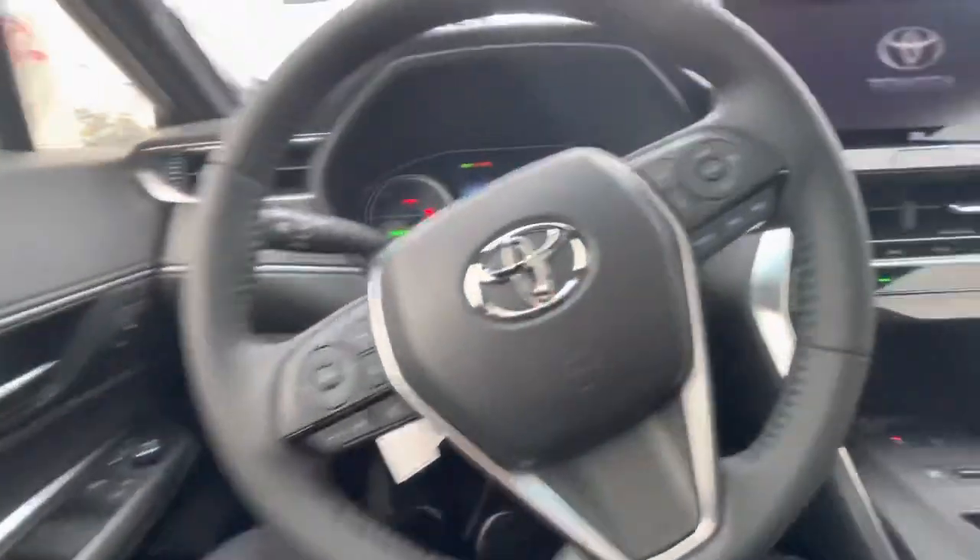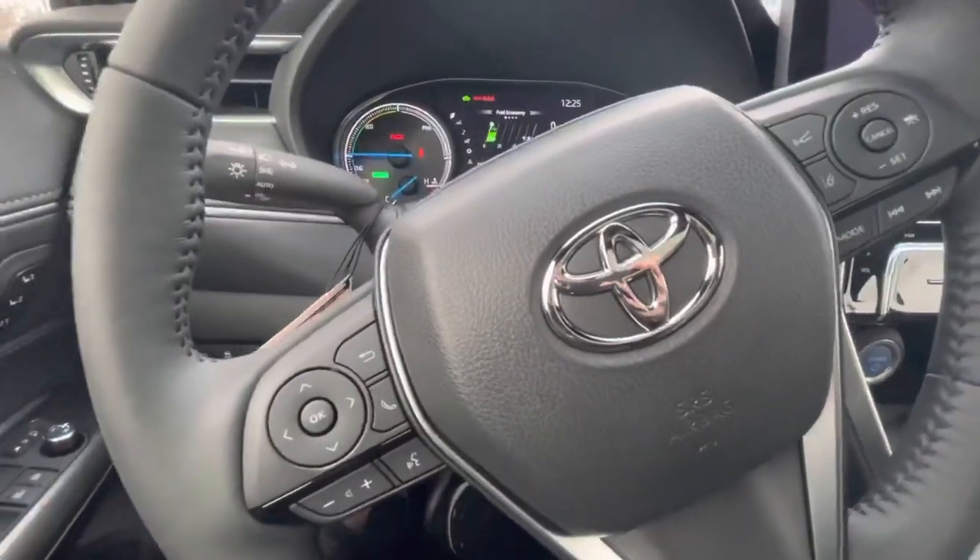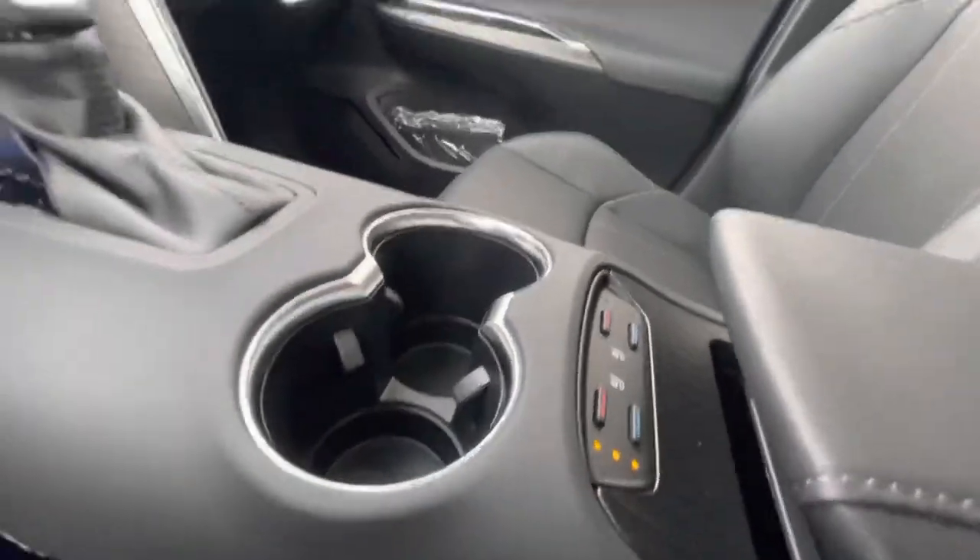Of course we have a full power driver's seat, power tilt and telescopic steering wheel, and heated and ventilated front seats.